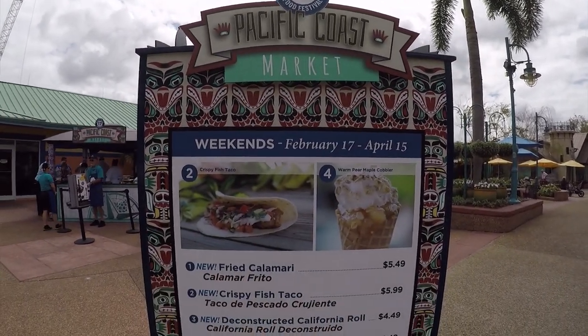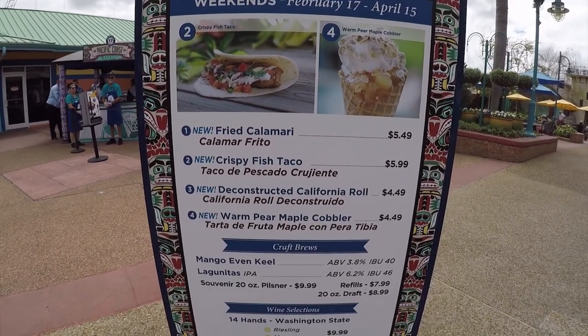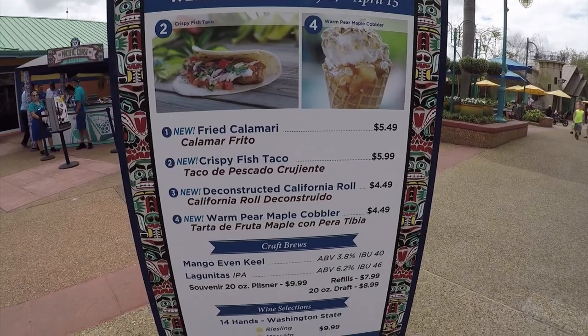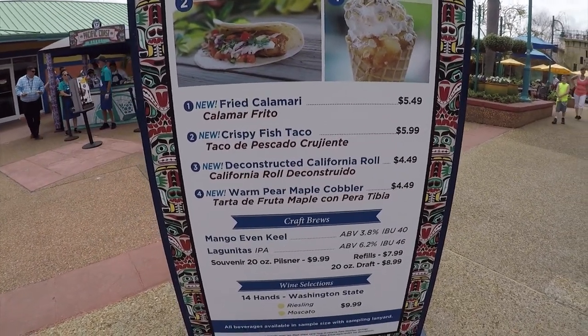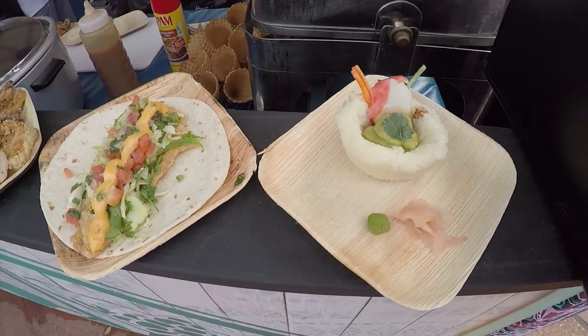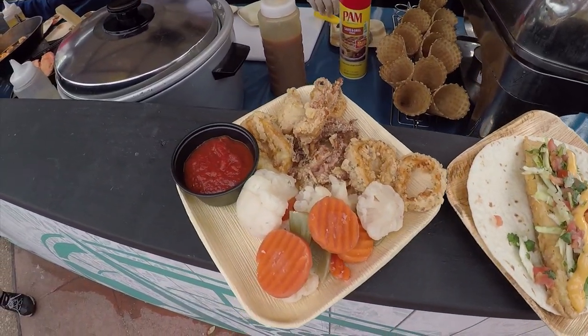This is Booth 17, the Pacific Coast Market. We have Fried Calamari, Crispy Fish Tacos, Deconstructed California Roll — which sounds like it's some avocado, some rice, and baked crab — and the Fish Taco and the Calamari.